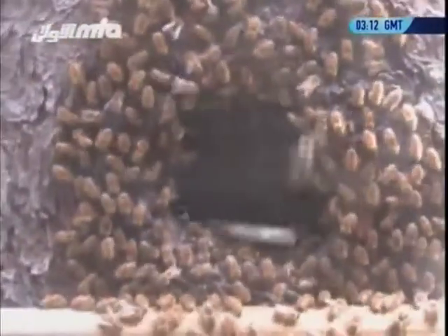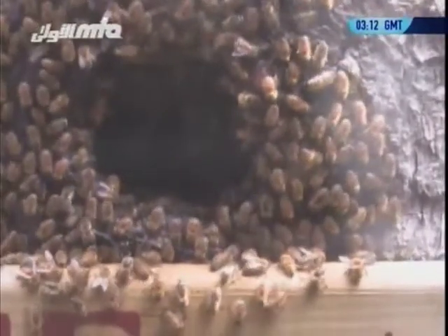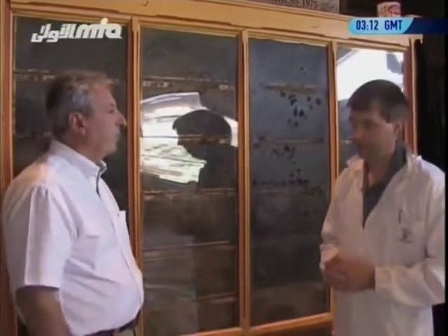They can also keep the hive cool in the summertime. If you put a beehive on hot black asphalt, they can keep that temperature at 30 degrees Celsius — they always maintain that temperature. Normally for a beehive of four frames, how many bees are living inside with the queen?